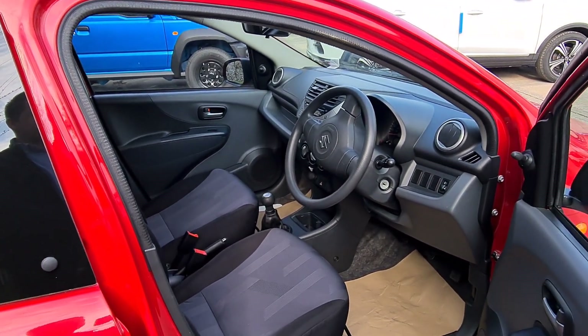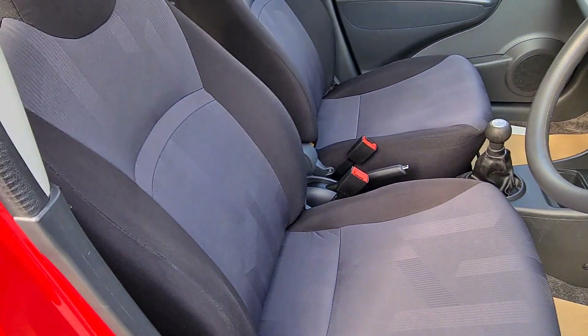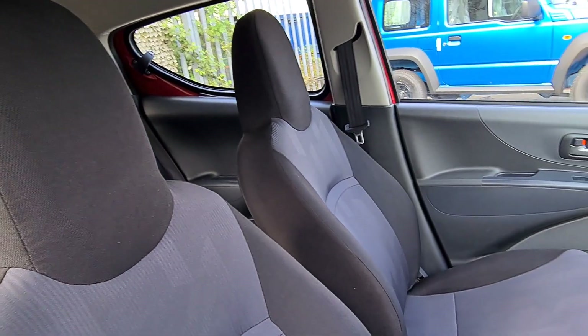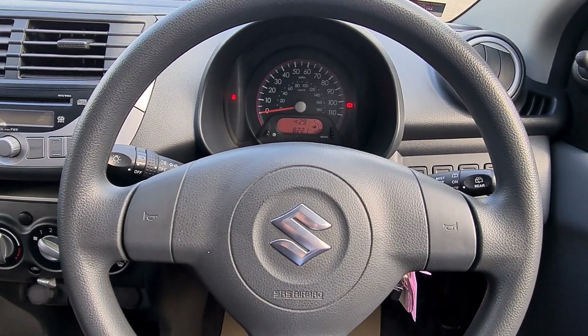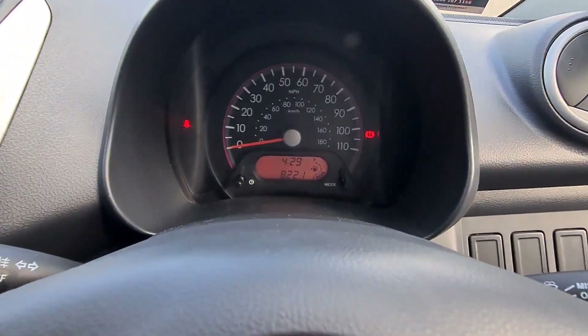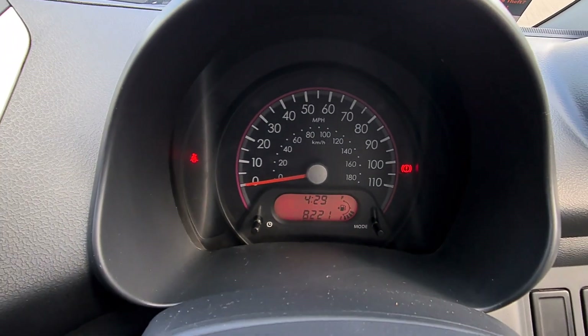Drivers also have quite a lot of space, so even tall people can easily fit into this car. As you can see, the interior is in really good condition — all seats look pretty much like new ones, and so does the steering wheel; it's not worn out at all. As you can see, it's done only 8,221 miles.